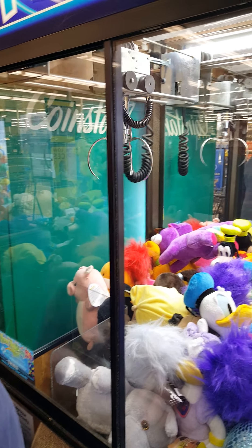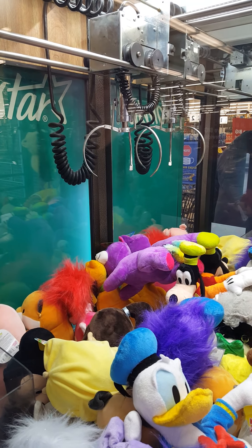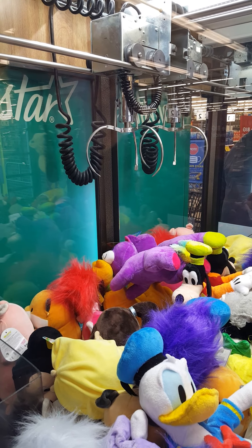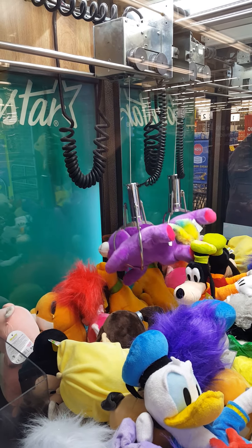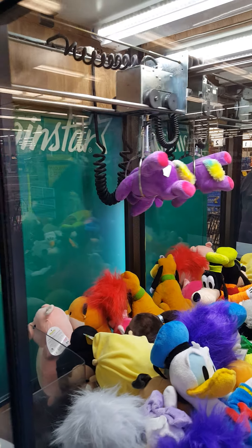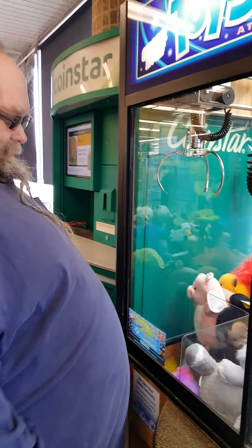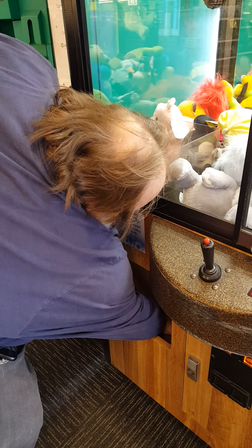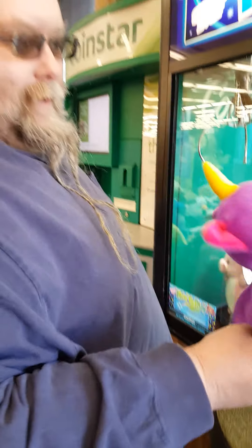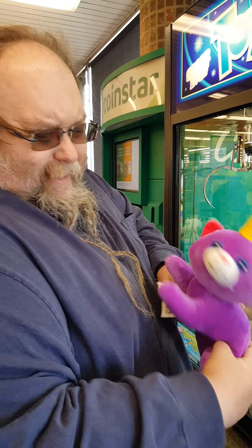Okay, here we go. I'll rotate this a little bit, so maybe. There it is, there it is! Oh yeah, this is mine, this is mine. Yes! First try, score! A purple crazy-looking teddy bear unicorn. Nice.